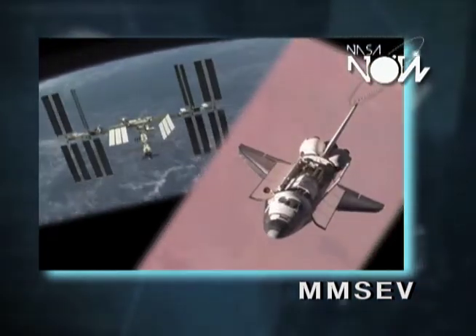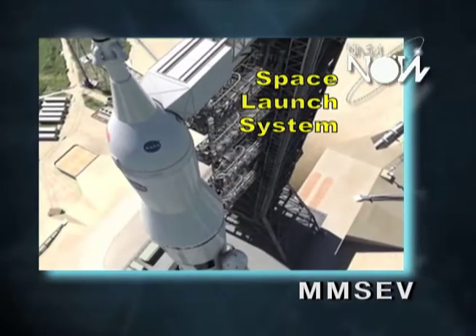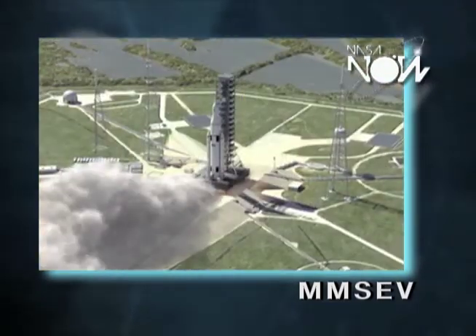The ultimate space vehicle of tomorrow. For the past few decades, NASA has been exploring low Earth orbit with the space shuttle and the International Space Station, and we actually got very good at it. NASA is now trying to push the boundary — we're trying to explore beyond low Earth orbit.